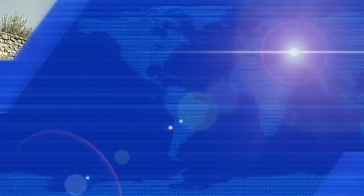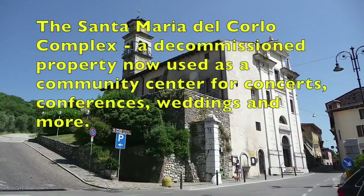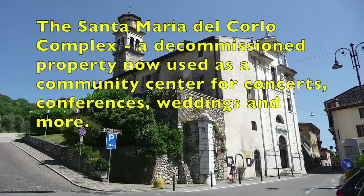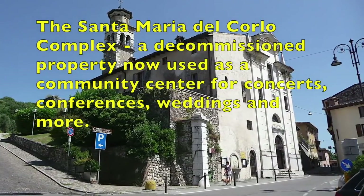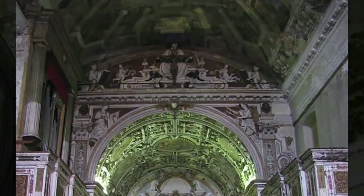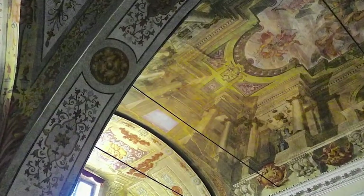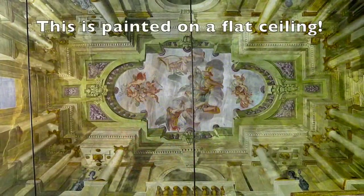I'll discuss Venice's influence on the art in this area in a moment. At the turn of the head, 700 years of top-quality architecture can be viewed. As often happens in Italy, the outside of the building does not reflect the treasure contained within. And within Santa Maria del Corlo is a world-class example of the artistic standard of excellence, appreciated and imitated internationally.